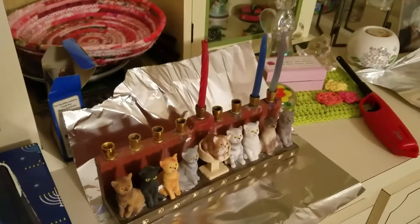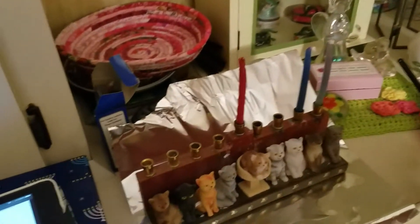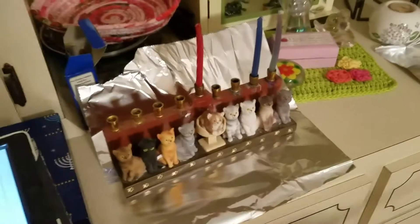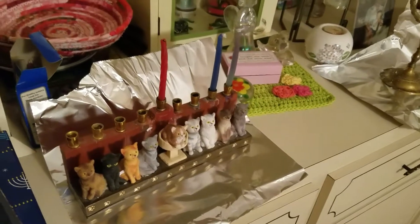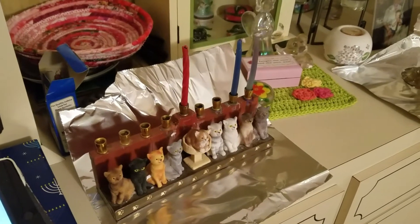This is Cindy from Freeze Babies Fiber Frolic. I thought I would share part of my Hanukkah and different traditions. This is the lighting of the menorah and it's the second night. The first night I don't have a video, but I do have a picture that I have to post.